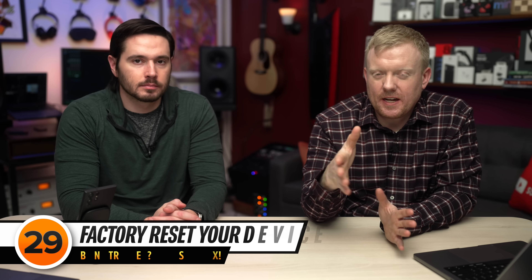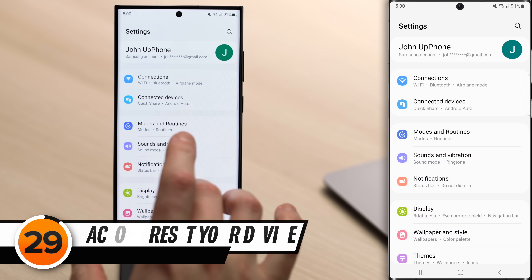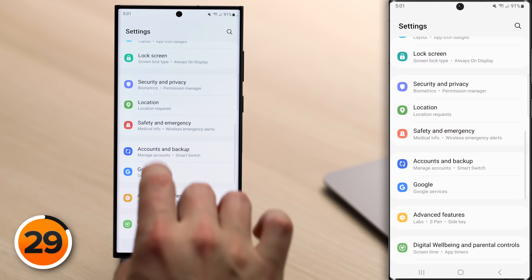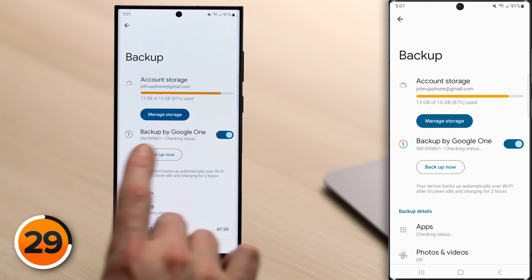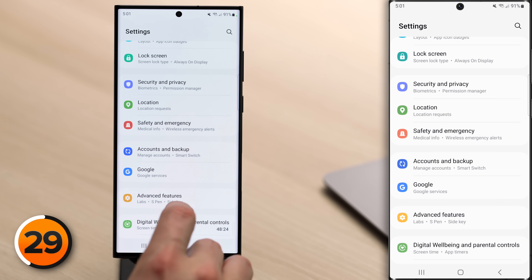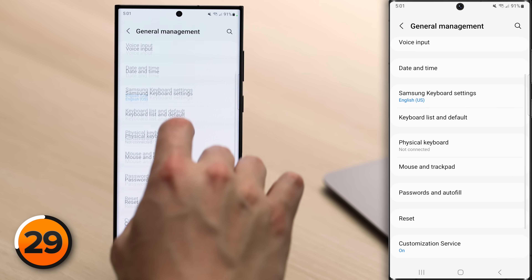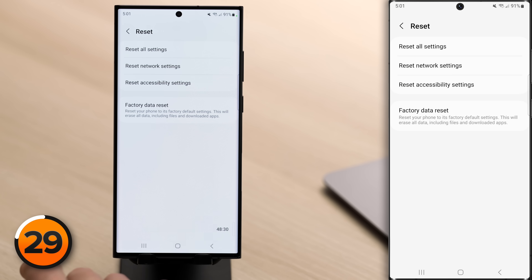If all else fails, factory reset your device. First, make sure your data is backed up: go to the main page of Settings, tap Google, tap Backup, and make sure the switch next to Backup by Google One is on. Tap Backup Now if you want. Then tap back to the main page of Settings, scroll down, tap on General Management, scroll down, tap Reset, and then tap Factory Data Reset. Now that you've protected your Android from trackers, watch our next video to find out if your Android phone is spying on you.